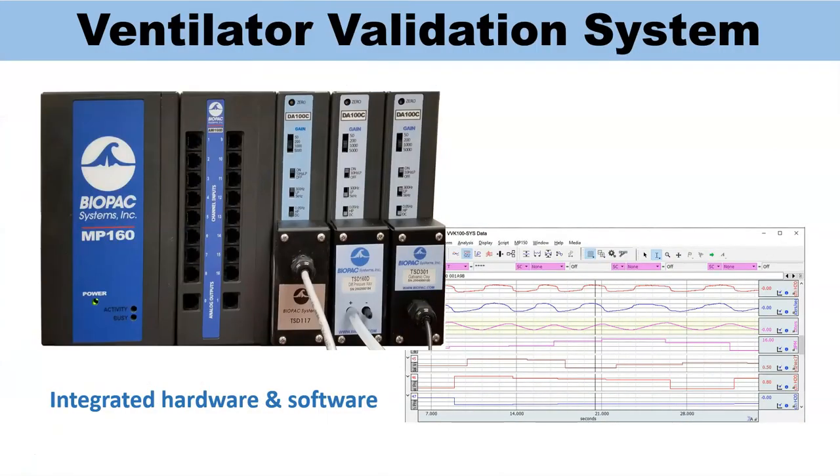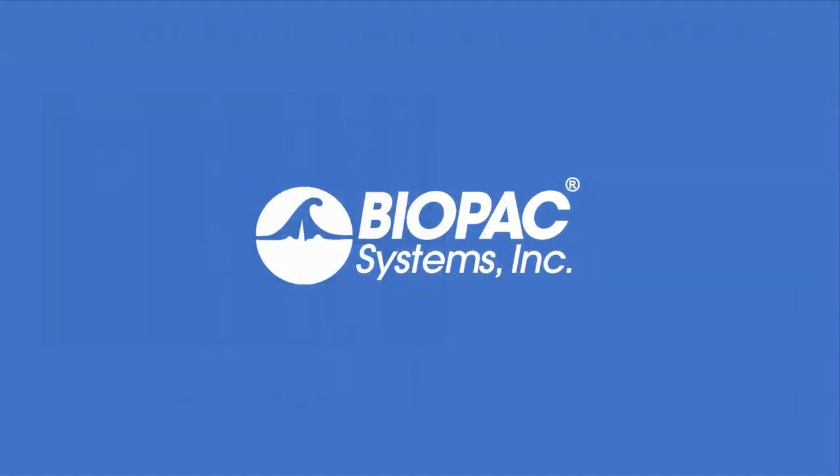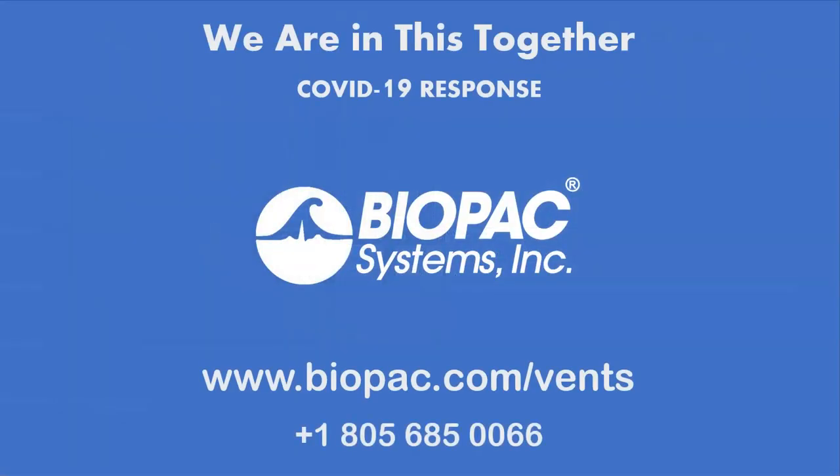Biopac's high-quality, scientific tools measure physiology anytime, anywhere, on any subject. We are here to help your team scale the manufacturing and test process to deliver critical ventilators to the hospitals and patients who need them.